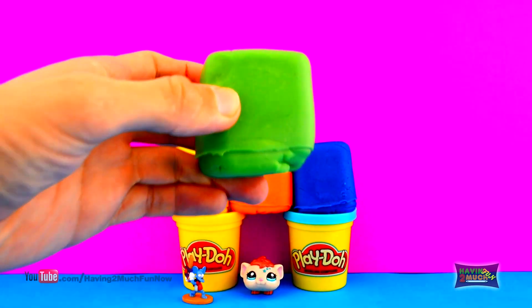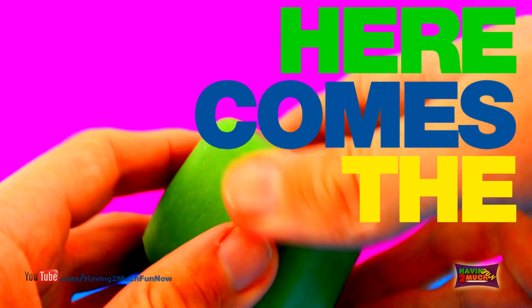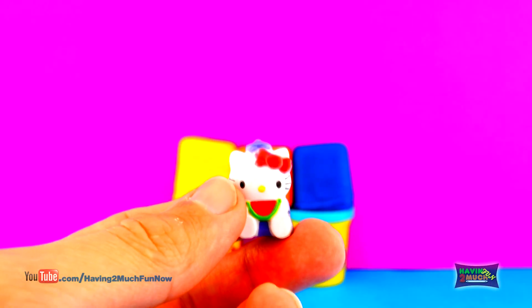When is the next surprise? Here comes the surprise. 3, 2, 1. It's Hello Kitty with a slice of watermelon.